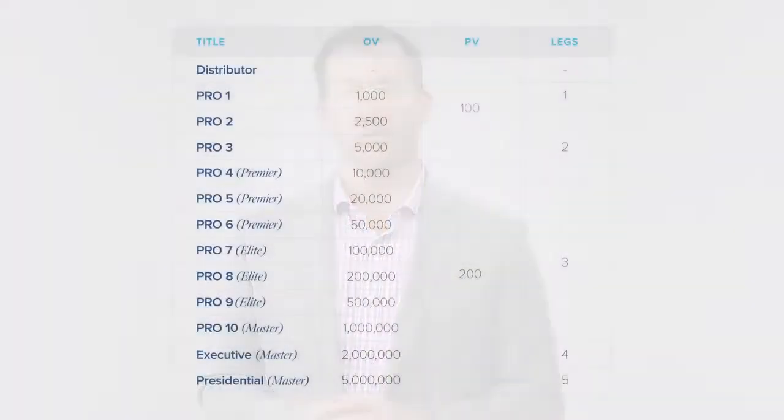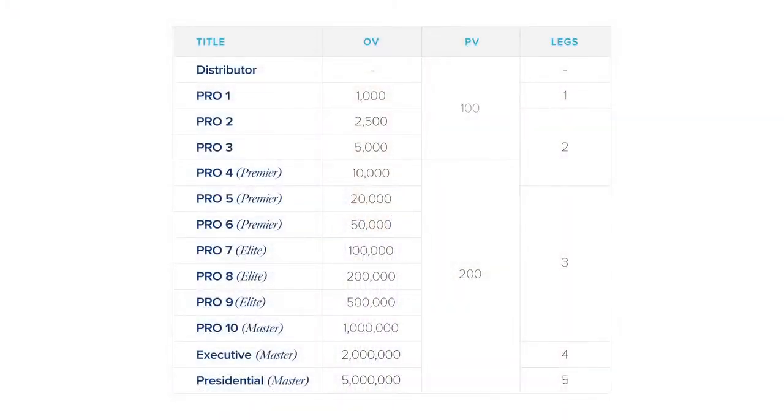As you grow your LifeVantage business, you'll reach different ranks. LifeVantage has several different ranks in our compensation plan, and each of those ranks has different requirements. We start at Pro 1 and go all the way through Presidential Master. Along the way, your organizational volume, or OV, and also your legs will contribute to qualifying for these different ranks.